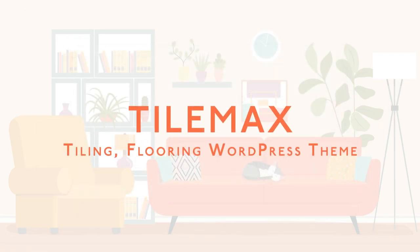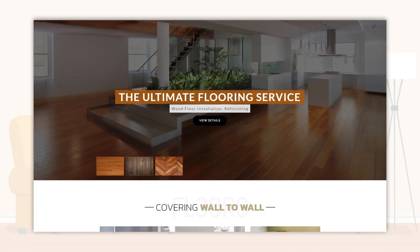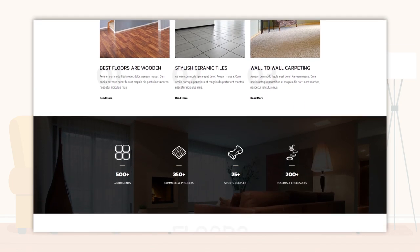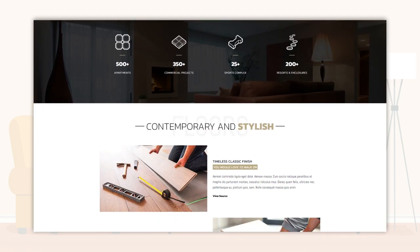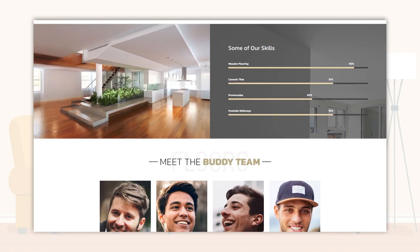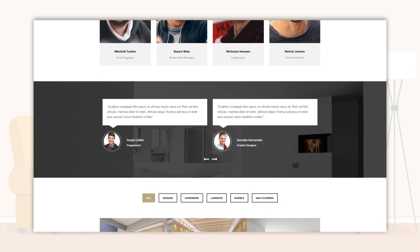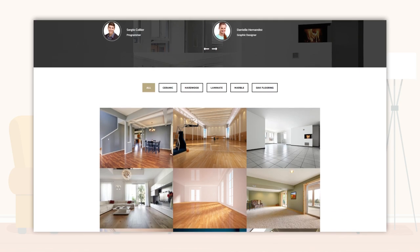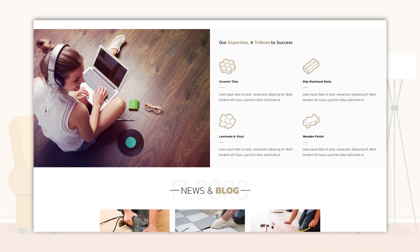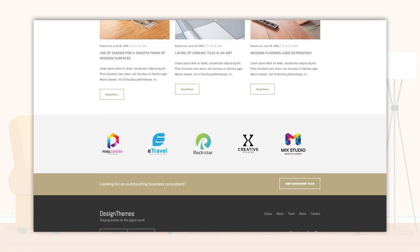TileMax — Tiling and Flooring WordPress Theme. TileMax WordPress Theme is ideal for tiling and flooring service providers. However, its versatile features can also work well for e-commerce stores selling living room furniture, bedroom furniture, garden furniture, kitchen fittings, bathroom fittings, curtains, electric fittings, home decor items, paintings, etc. TileMax comes with extensive sets of 150 plus shortcodes, Google Fonts, and Font Awesome icons. It also gives you the power of Visual Composer.